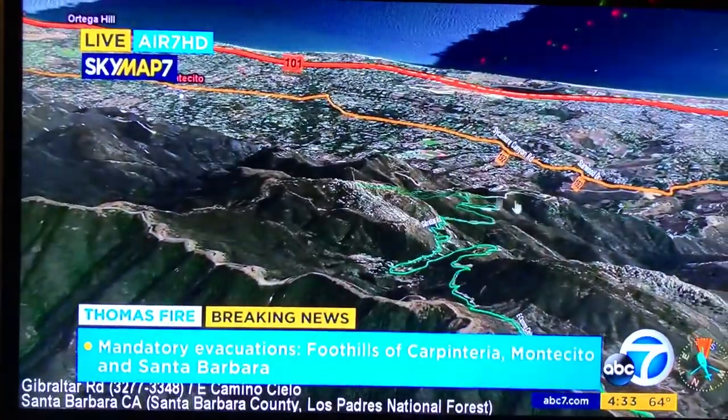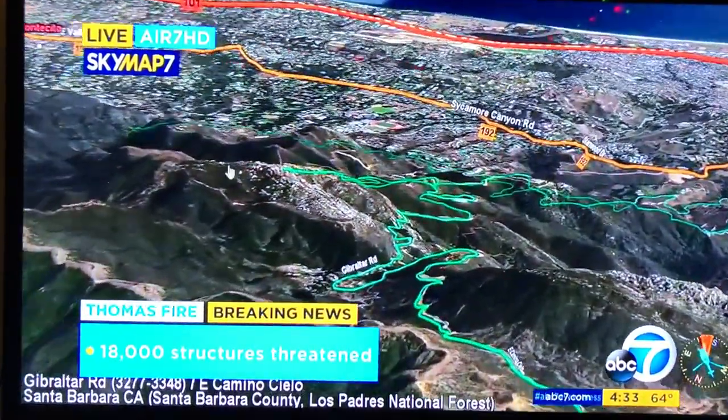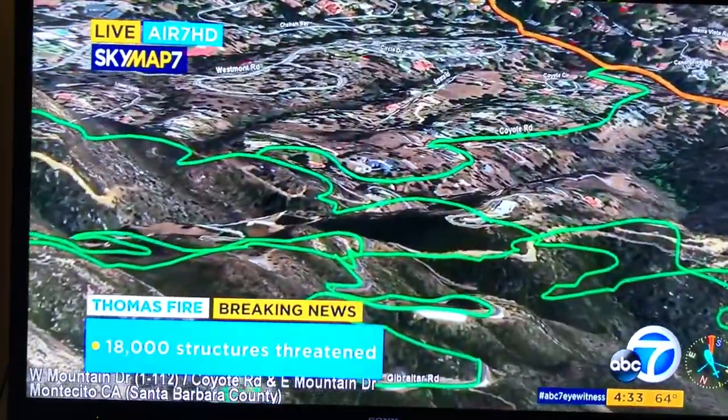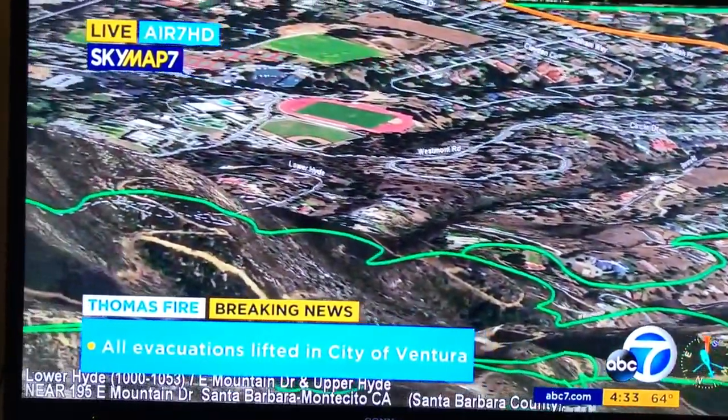We're going to turn on our satellite technology and show you. These are the areas of Santa Barbara and Montecito, and you can see all the communities down here underneath the smoke. We're looking through the smoke, showing you areas near Coyote Road, Gibraltar Road.